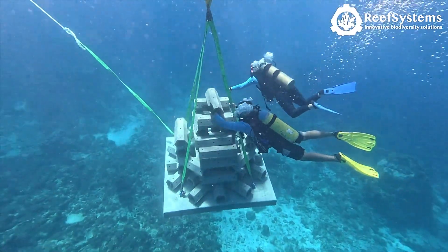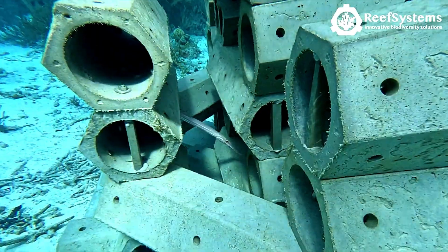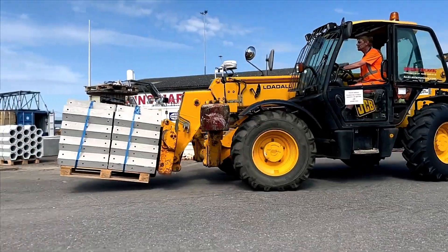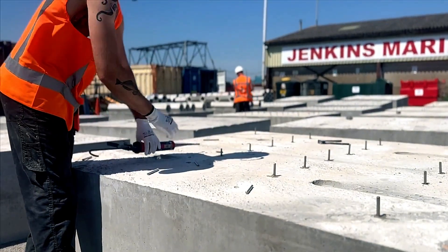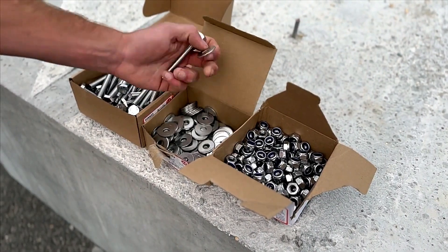These innovative structures are customized to suit specific parameters, such as wave height, and are immediately habitable upon installation. Additionally, these reefs can double as anchors for floating solar panels, combining ecological restoration with renewable energy solutions.